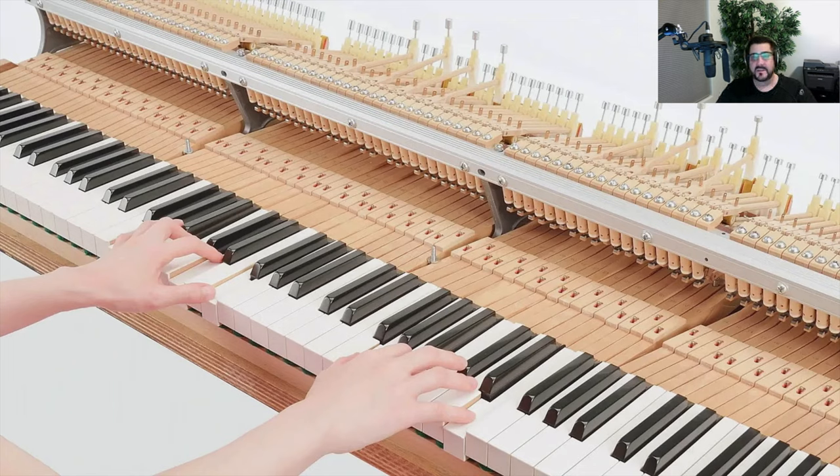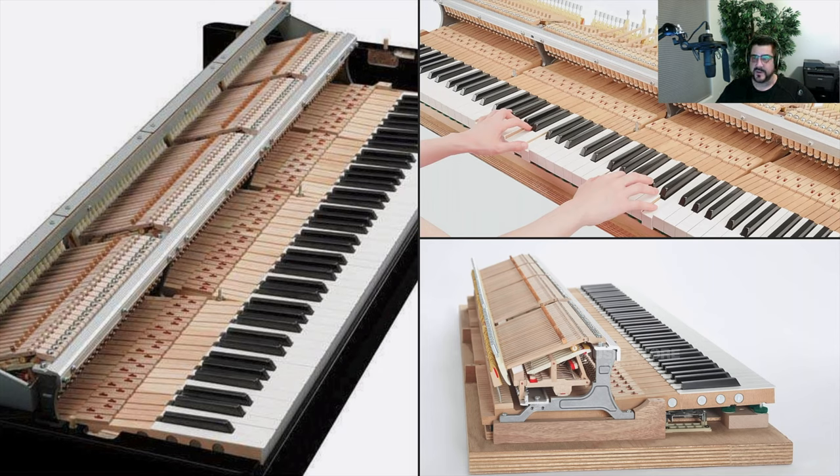The only difference between this action and the action on a nine-foot concert grand is that instead of a hammer on the end, there's a weight — and that weight is precisely the weight of the hammer that would be there. You can also see the full mechanism of the dampers — when you press the damper pedal, the whole mechanism lifts up and you can feel that little shuffle through the keys. The key then acts differently, just like on a real piano. You need to feel that when practicing.